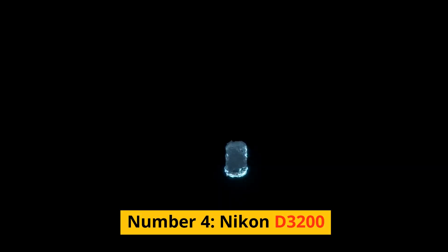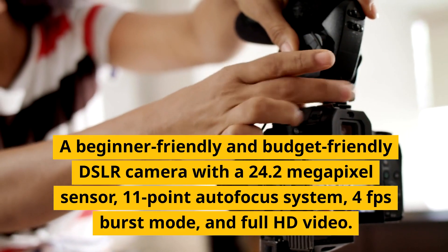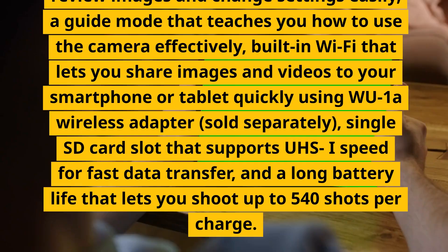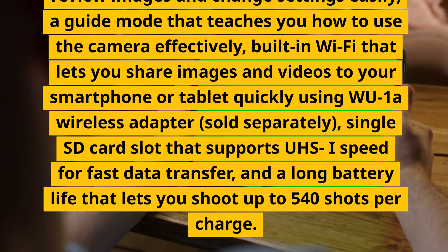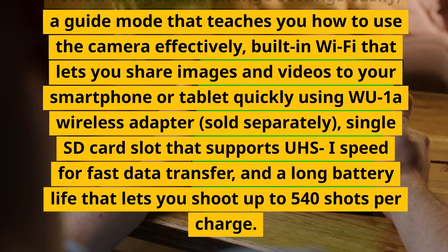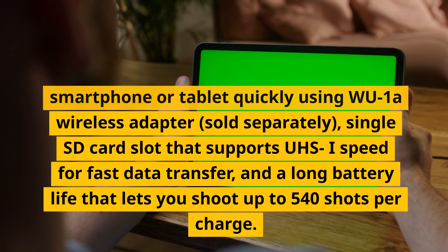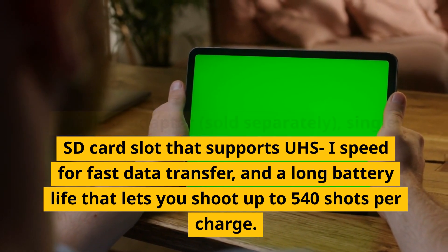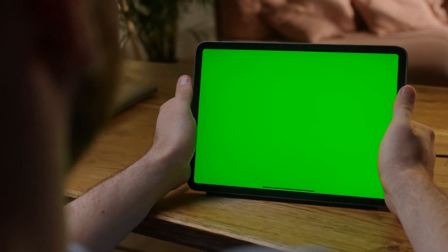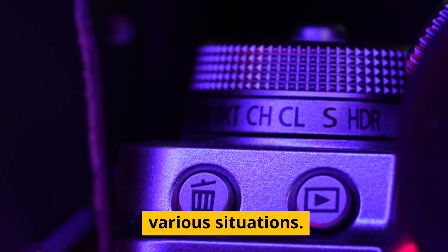Number 4, Nikon D3200. A beginner-friendly and budget-friendly DSLR camera with a 24.2-megapixel sensor, 11-point autofocus system, 4fps burst mode, and full HD video. It has a fixed LCD screen for reviewing images and changing settings, a guide mode for learning camera use, built-in Wi-Fi via the WU-1A wireless adapter (sold separately), a single SD card slot supporting UHS-I speed, and a long battery life allowing up to 540 shots per charge. These are features that can help you learn the basics of photography and capture sharp and detailed images and videos in various situations.